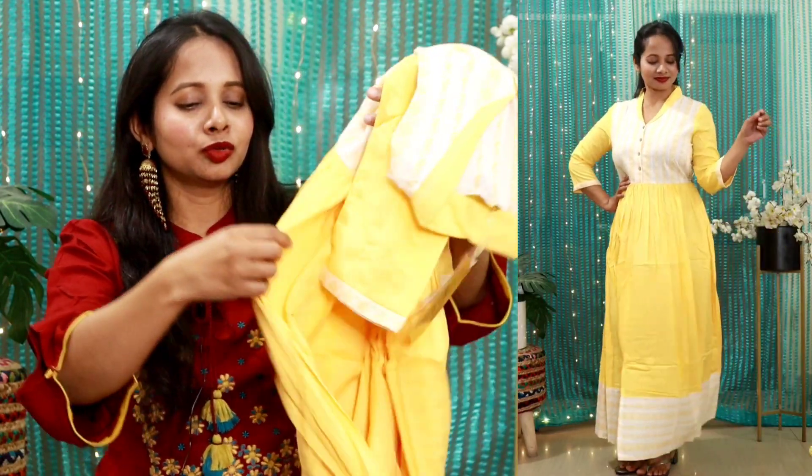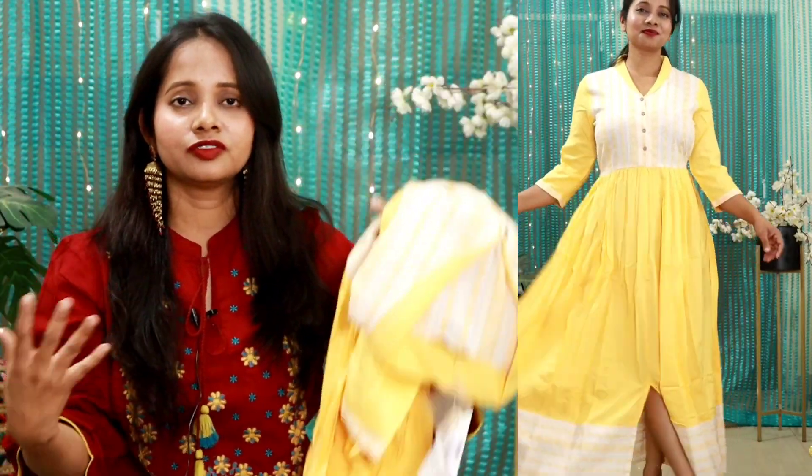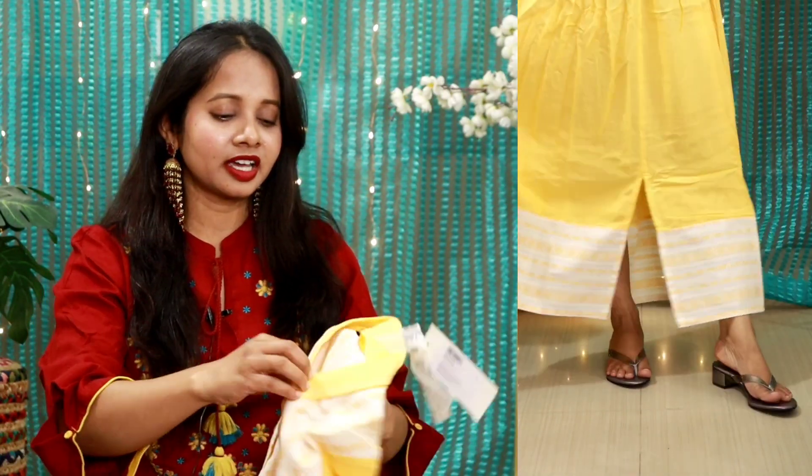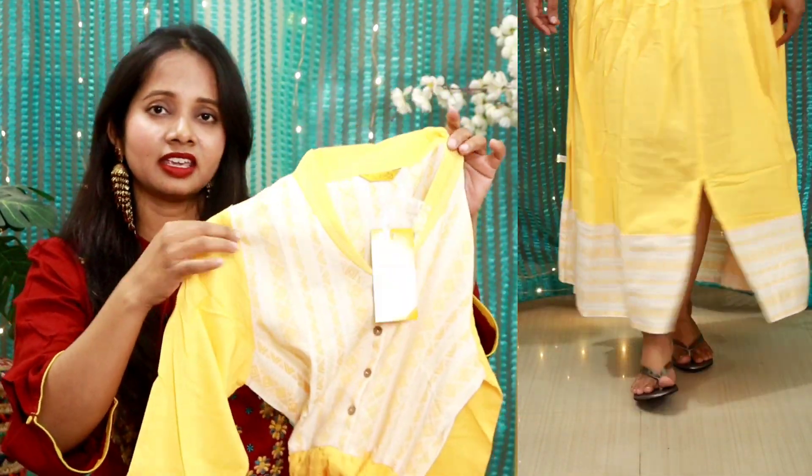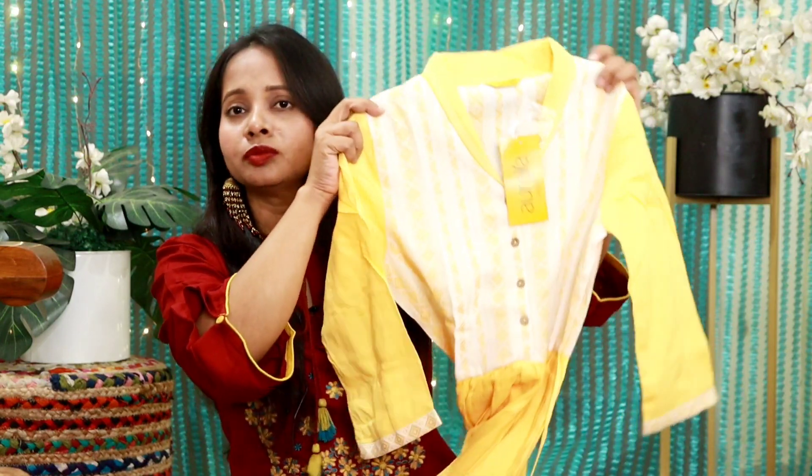On the sides there are two buttons in case you want to cinch it for a more fitted look; otherwise it looks good as it is. I will tell you that it is not sheer fabric — whenever we buy something white, the major concern is sheerness, and this is not sheer fabric. You will be comfortable wearing this in day time or night time, and you will definitely like the fitting, the fabric, and the look.